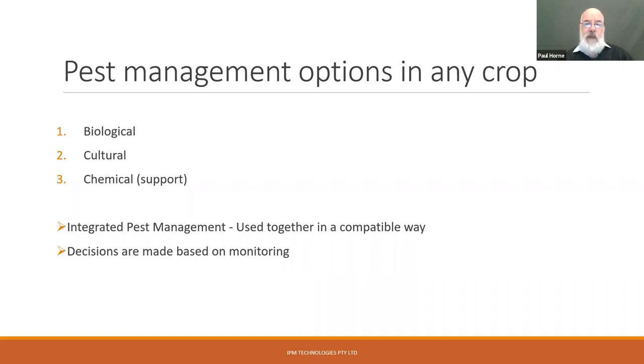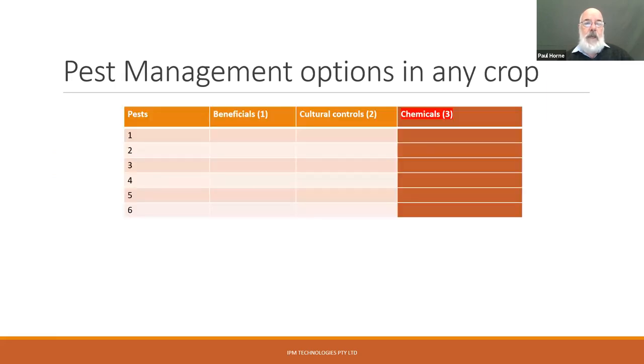Integrated pest management is really very simple — it's trying to use all the available options in a compatible way. If we can get three control measures working together, that's better than basing it on just one chemical option. Usually what is required is that someone does some monitoring so that decisions can be made on whether any chemicals need to be applied or any further cultural options need to be put in place.